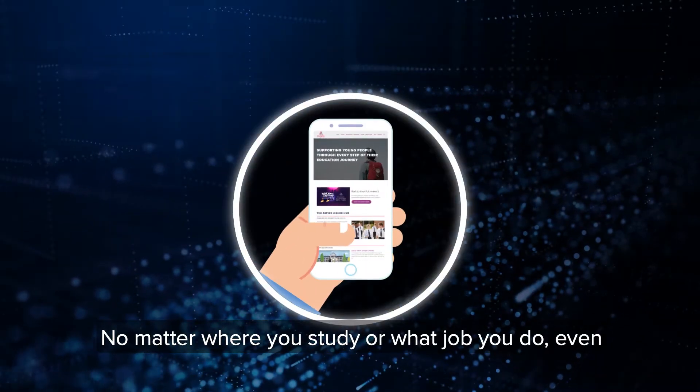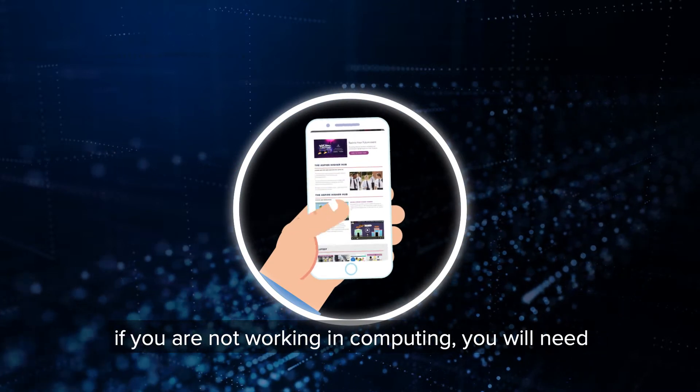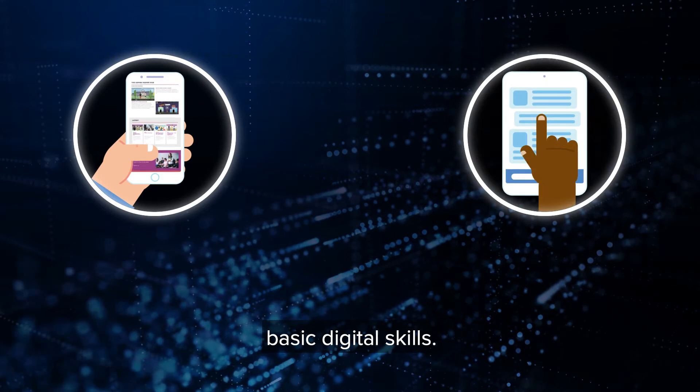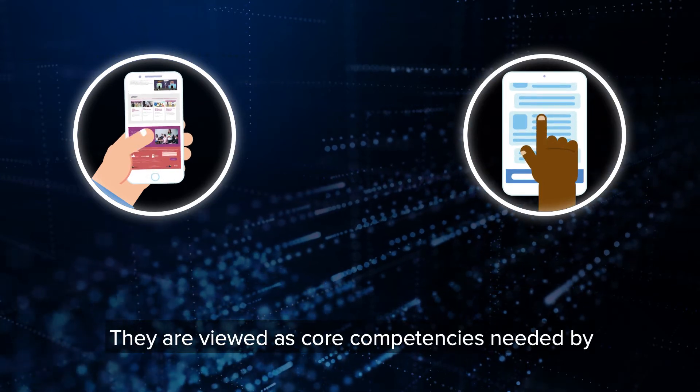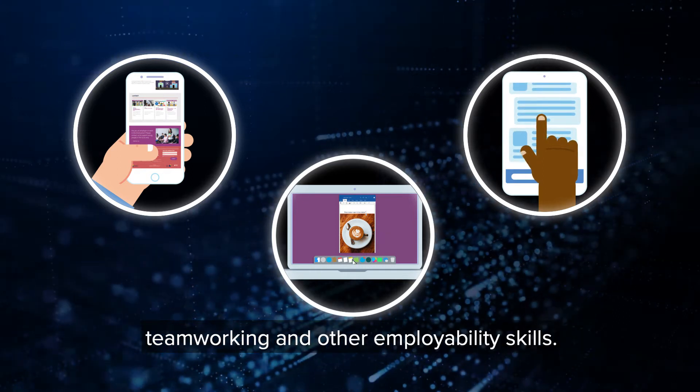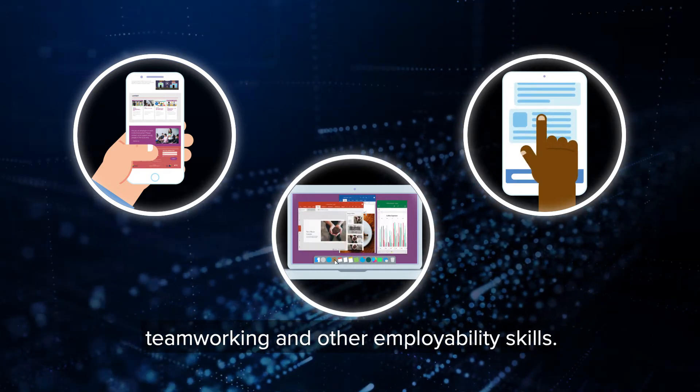No matter where you study or what job you do, even if you are not working in computing, you will need basic digital skills. They are viewed as core competencies needed by everyone and equally important as communication, team working and other employability skills.